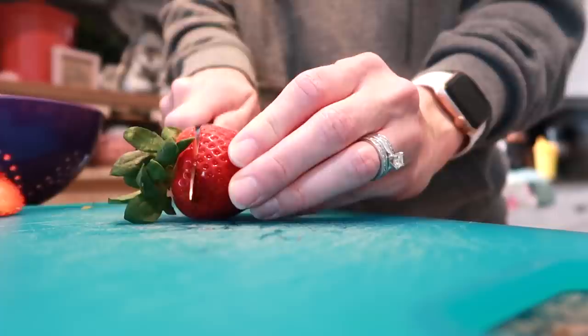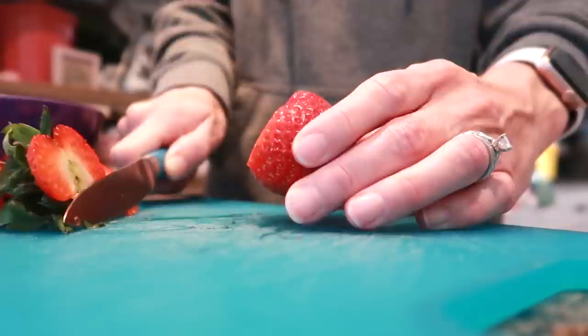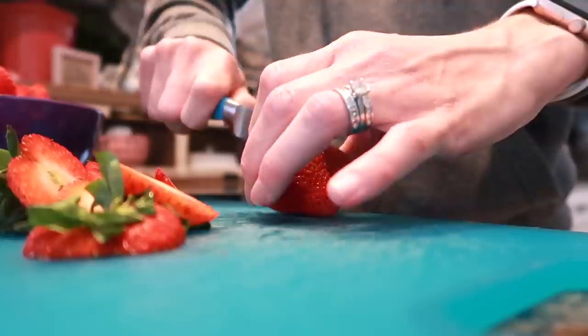Next up, I'm just slicing all of the strawberries. It makes things so much easier when it's actually time to eat. I also feel like we go through produce a lot quicker when I have it prepared and ready to go — it's much easier to grab a bowl of ready-to-eat strawberries rather than something less healthy from the pantry.